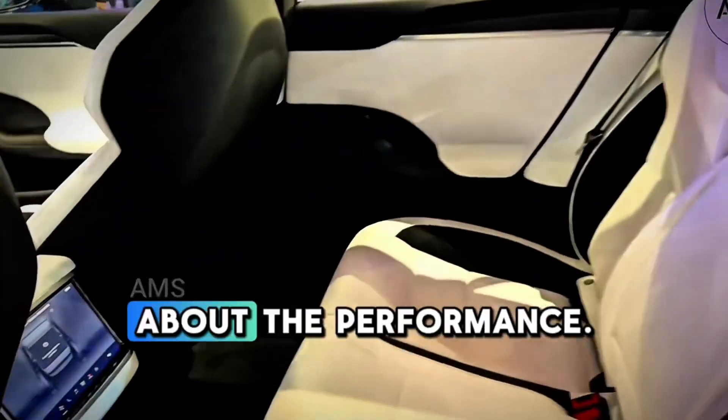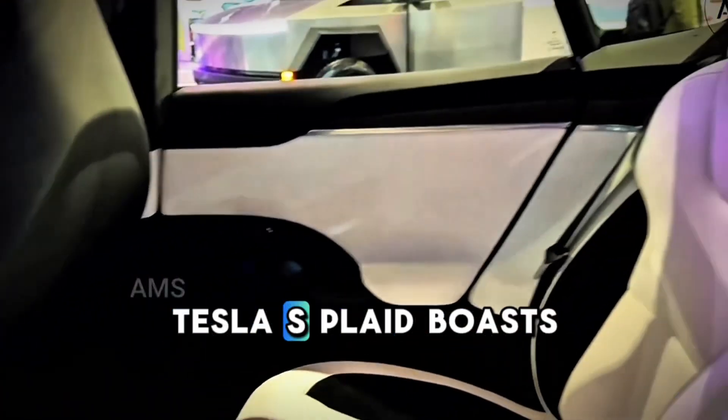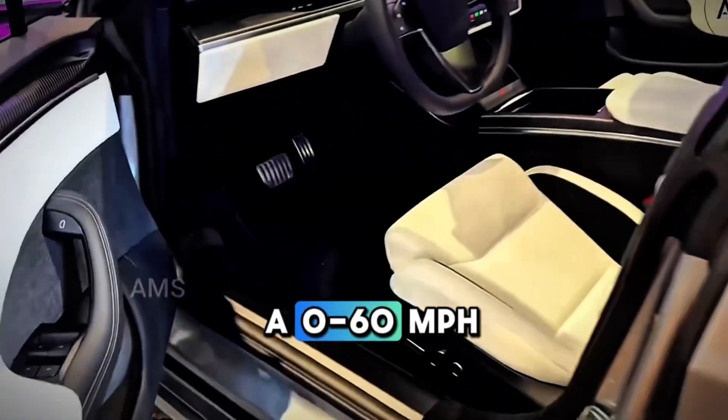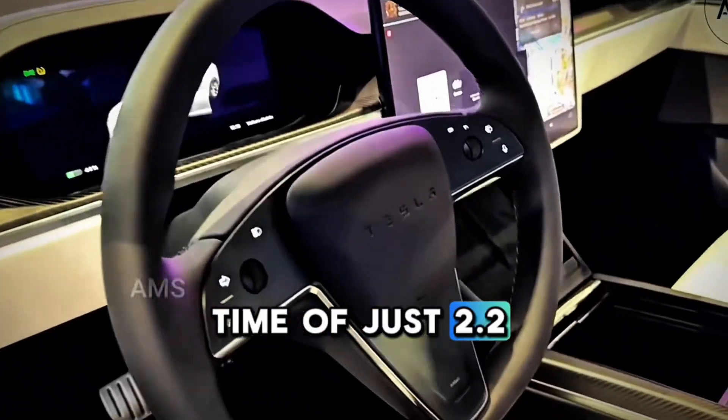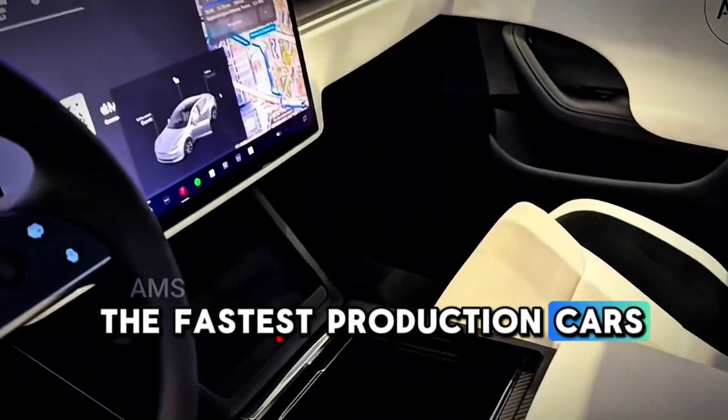Now let's talk about the performance. The 2025 Tesla S Plaid boasts a 0-60 mph time of just 2.2 seconds, making it one of the fastest production cars ever made.